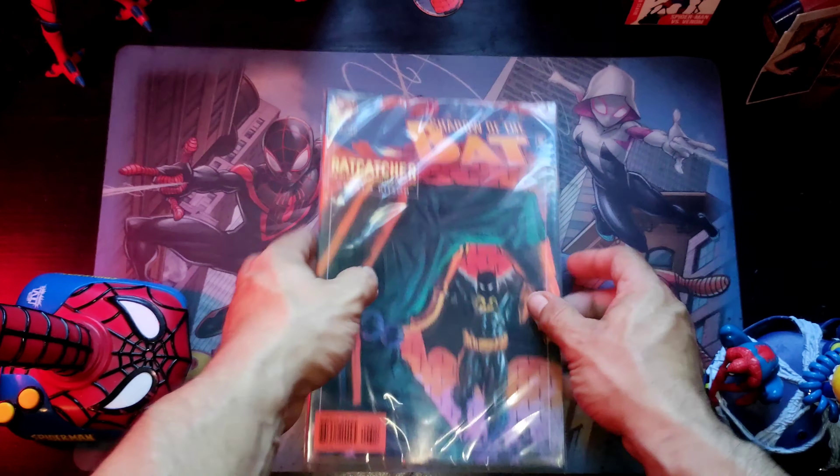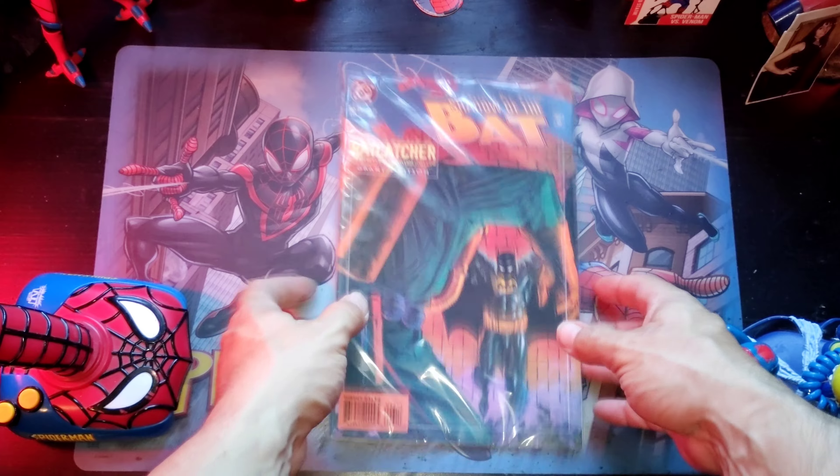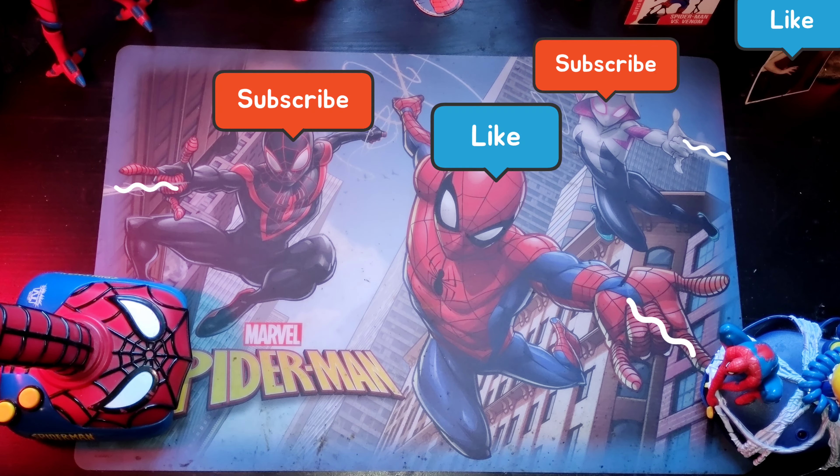The New Avengers number 14, and look who's on the cover — Spider-Woman. We're gonna turn it over to the back side. That's pretty nice too. Shadow of the Bat number 43.